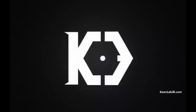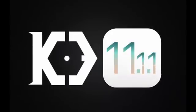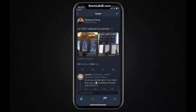We have some good news to talk about today. Keen Security Lab has just released a jailbreak for iOS 11.1.1. We got our focus on this jailbreak after security engineer Min Zhang shared the photographs from the jailbreak demo on his Twitter account.